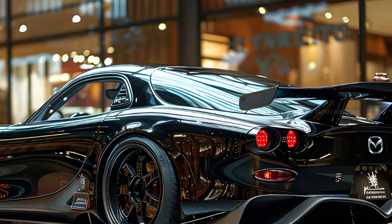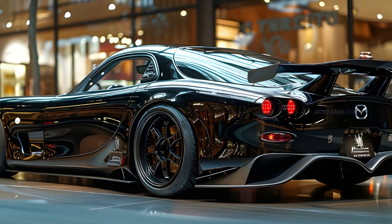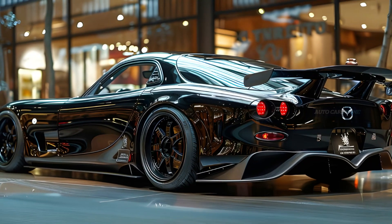Additionally, the RX-7's lightweight construction was purposefully designed to enhance its agility, offering a driving experience that is both enjoyable on winding roads and competitive on the track.